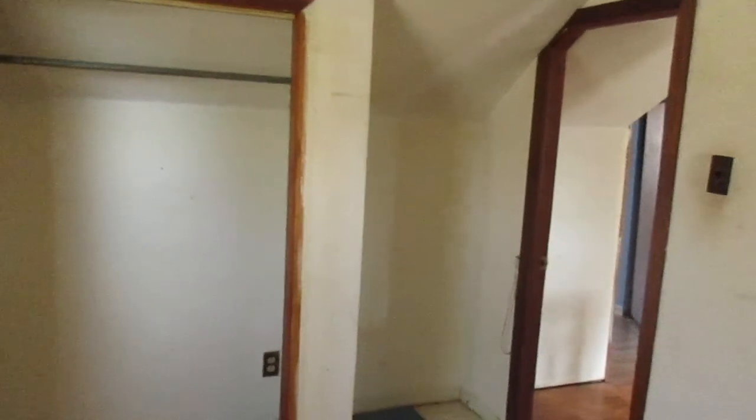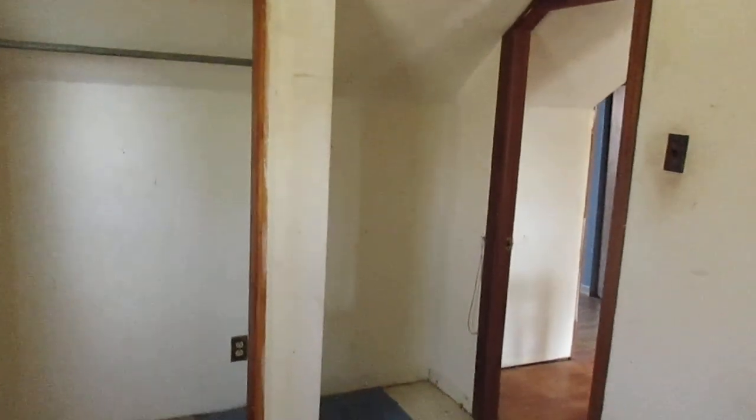Over here is our last stop — bedroom number three — with wood laminate floor and subflooring, or maybe some sort of old vinyl tile, and a closet. That'll do it — 306 Burnett Avenue, Lake Villa.